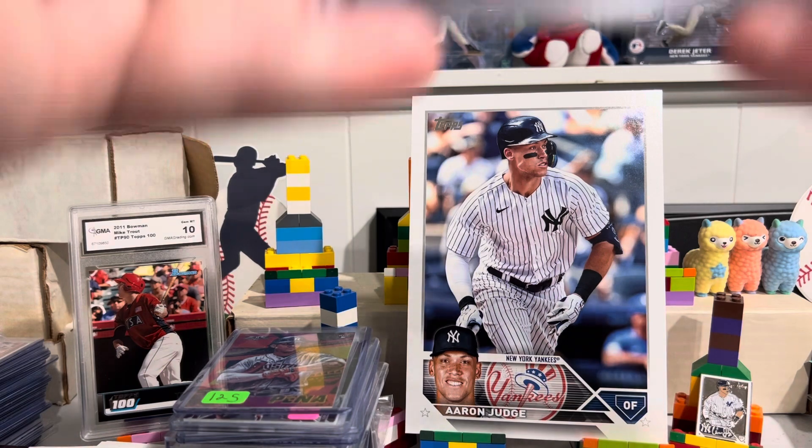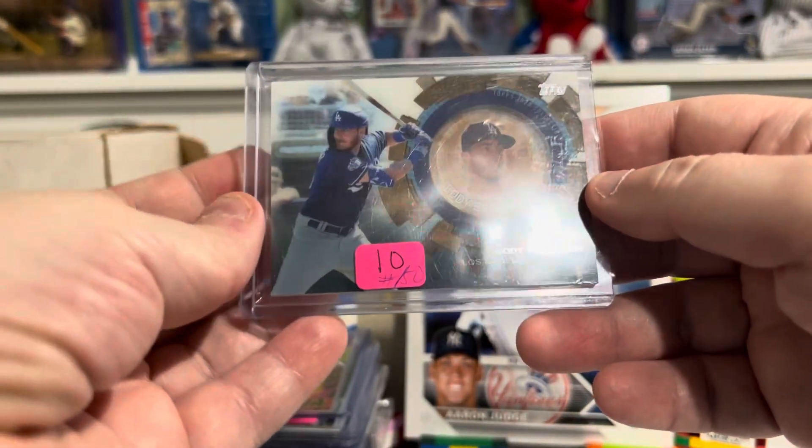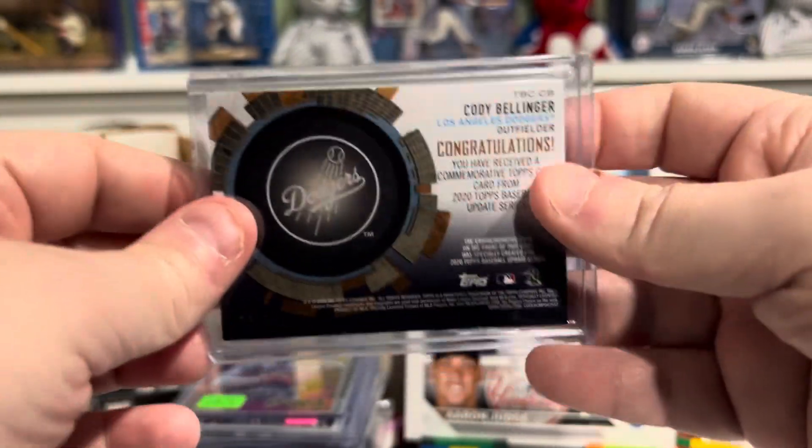Here is a Cody Bellinger coin card. Just $10 for it, but this one is numbered to 50. Cody Bellinger coin card.